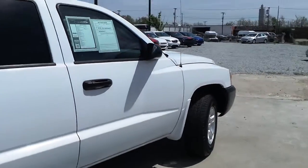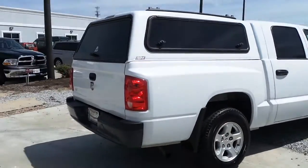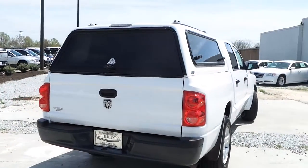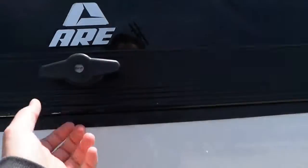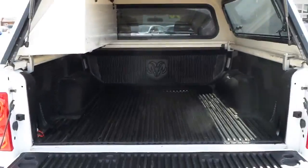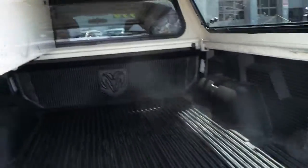Featuring a 3.7 liter V6 engine. A hardtop camper on the truck bed, a locking power top, and a truck bed liner, sure to keep your truck bed lasting for quite some time.